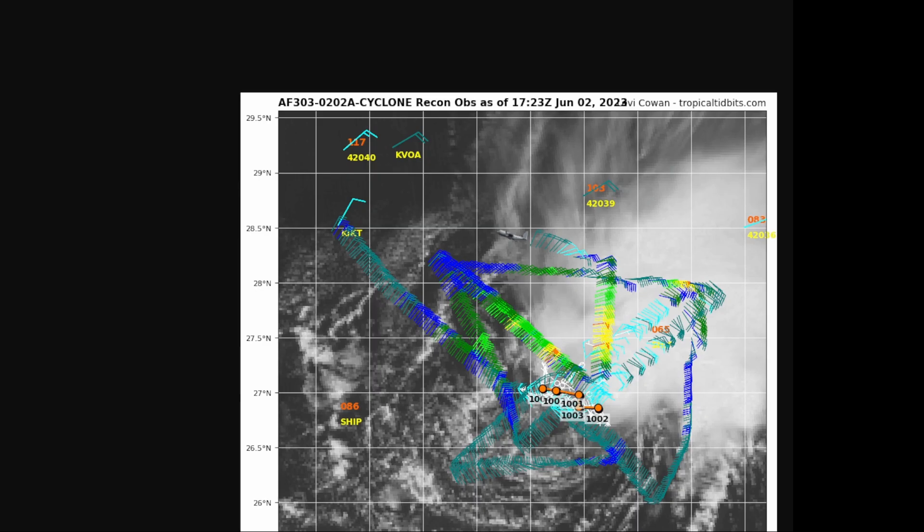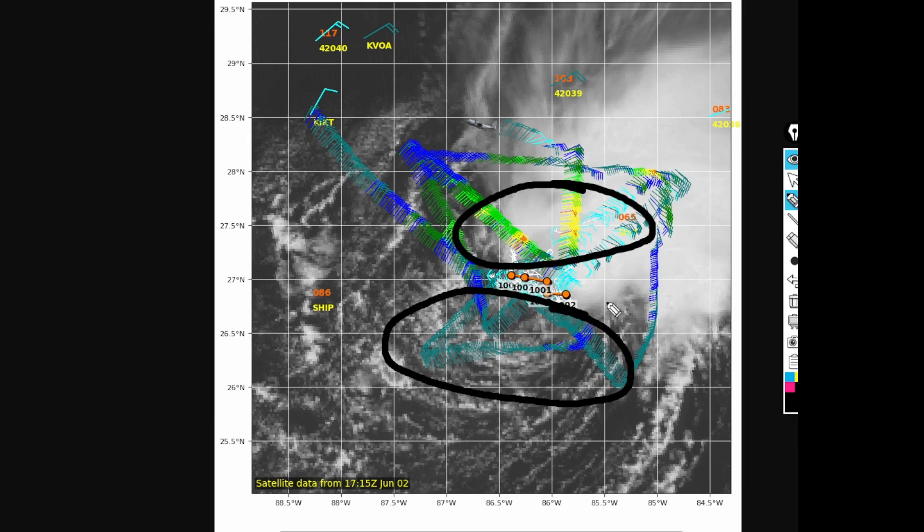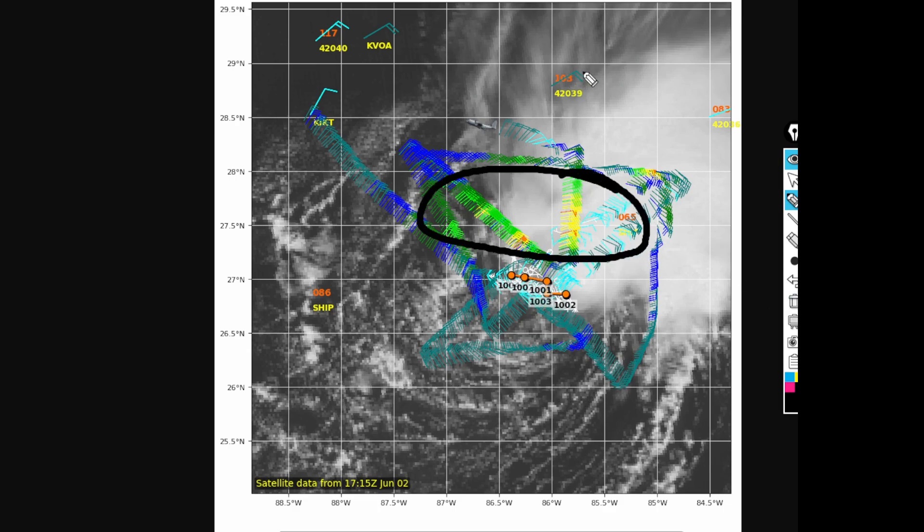Looking at the recon aircraft data, we can see that the pressure has not fallen very much — just a couple of millibars in their five-pass mission through the center. They have found tropical storm force winds on the northern quadrant of the circulation, but they have not found hardly any tropical depression force winds on the southern side, which means this is very asymmetric. It's really weighted on the northern side where you're seeing the strongest winds, and these winds are not even on land, so this is really not a huge issue at all.